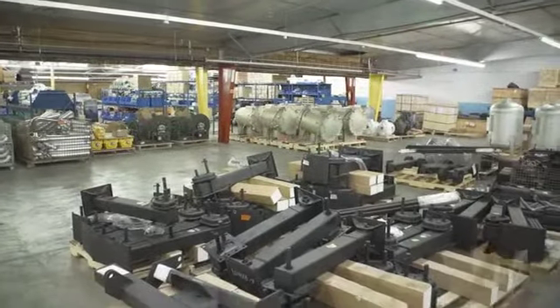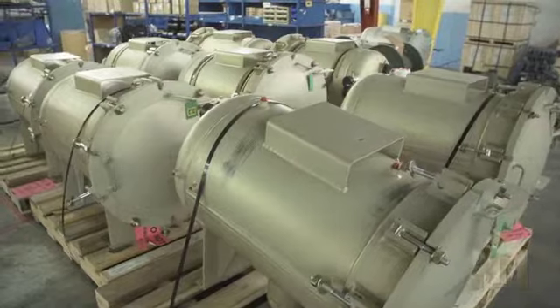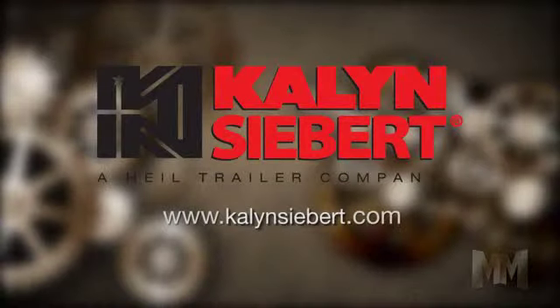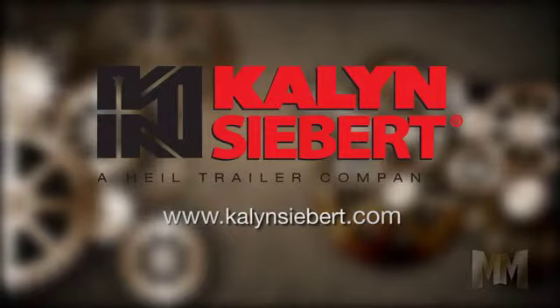The company also offers aftermarket parts and service to support their distribution network and legacy products around the world. If you've got a big load to haul, see how Kalyn Siebert can help at KalynSiebert.com. This is John Criswell for Manufacturing Marvels.